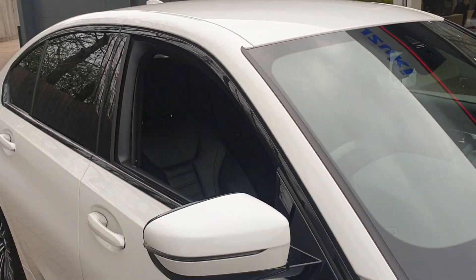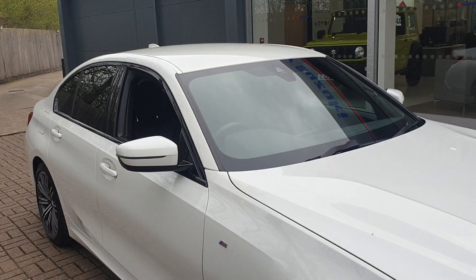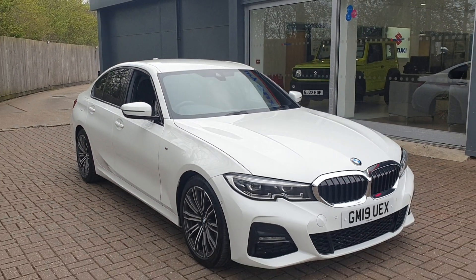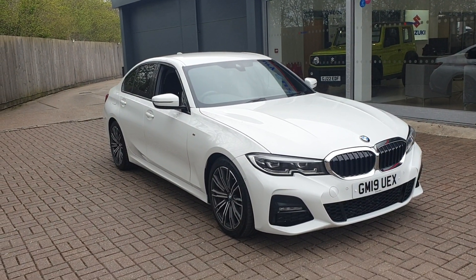If you would like to book a test drive in this vehicle or any other vehicle we have here at Broaddike Approved Used Cars, please contact us on 01227 931 888 and one of the sales team will be looking forward to helping you.